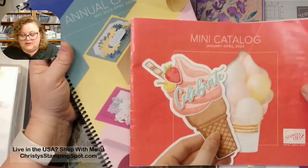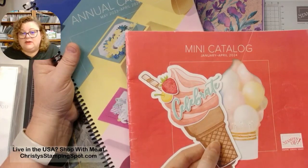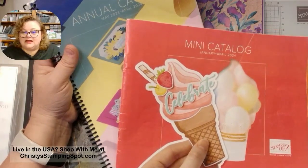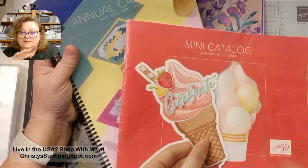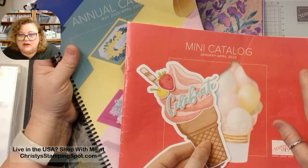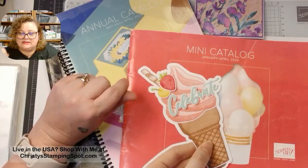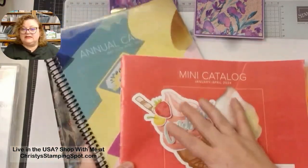There are quite a few bundles going where the stamp sets and the dies are continuing, but you will not be able to get those bundle prices. Make sure you're getting that stuff — I've posted all of the last chance and retiring list on my website and on Facebook. You can download or print them, or you can go into the online store under sales or specials, click that button, and see everything that is on the retiring list.